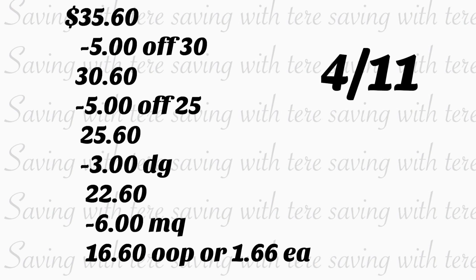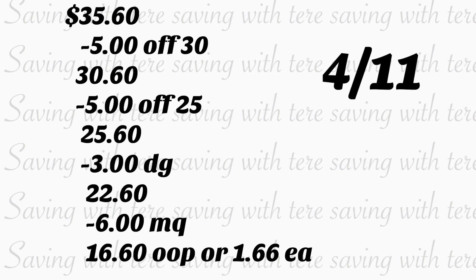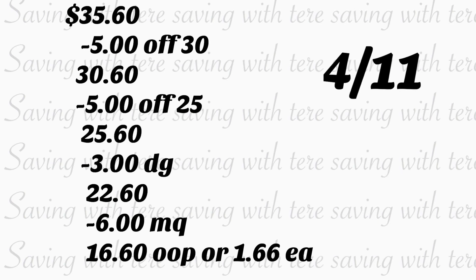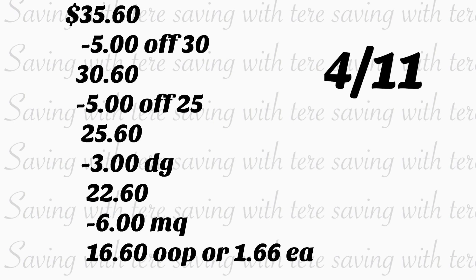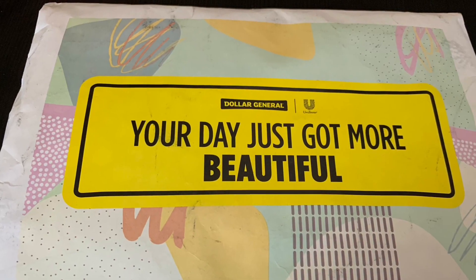After they scan your products, go ahead and type in your number on the keypad. Your 5-of-30 is going to come off, your 5-of-25 plus three dollars in digital coupons. Before the cashier hits total, make sure to give your cashier your paper coupons — that should be six dollars. You should be paying $16.60 out of pocket, or only $1.66 for each product.